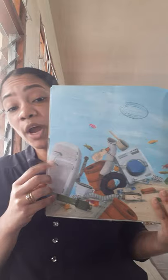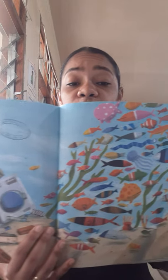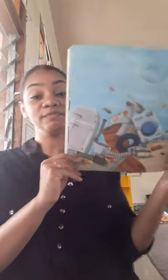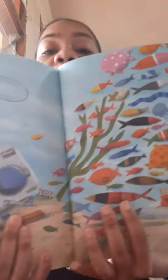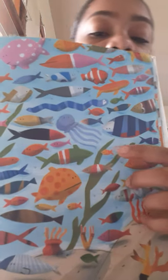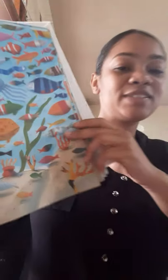So much garbage and no fish — they're all running away. Can you find the starfish? Where are you? Where's the starfish? Oh, I can't see the starfish. Okay, I found him hiding in the garbage — there's the starfish! What about the jellyfish? There he is. What about the clownfish? There he is.